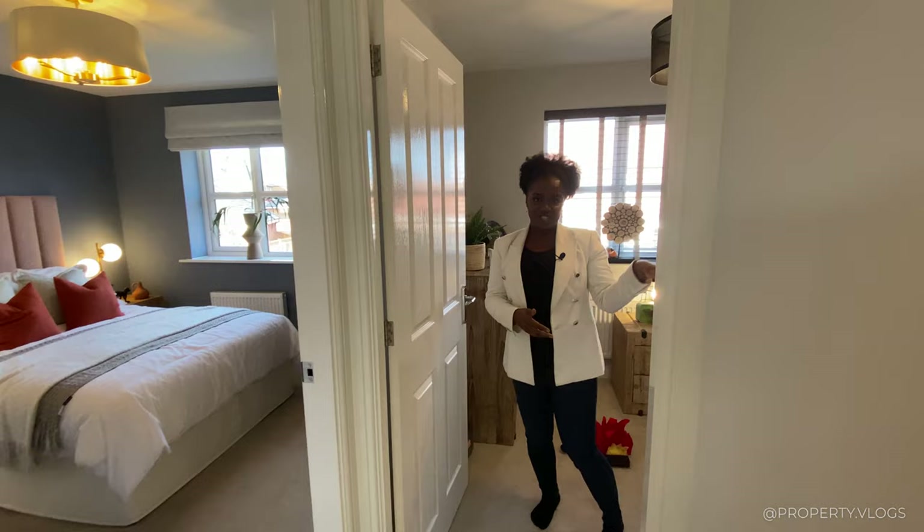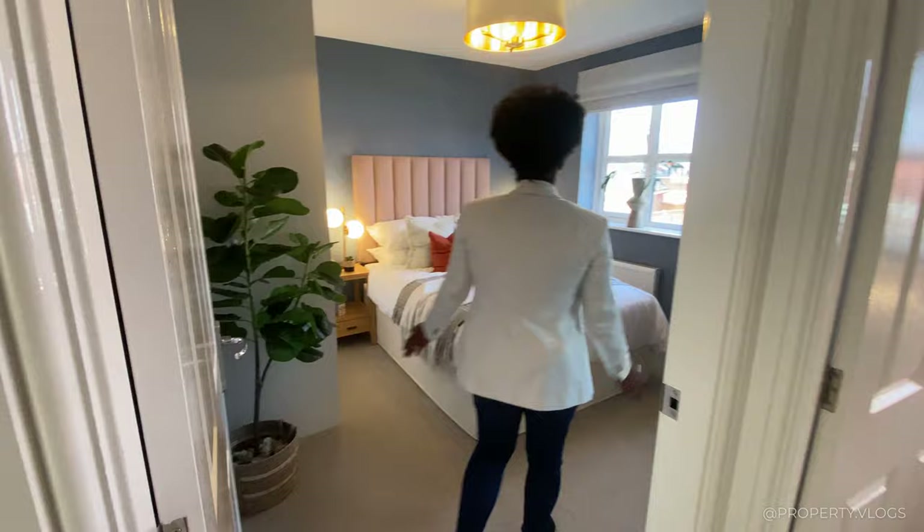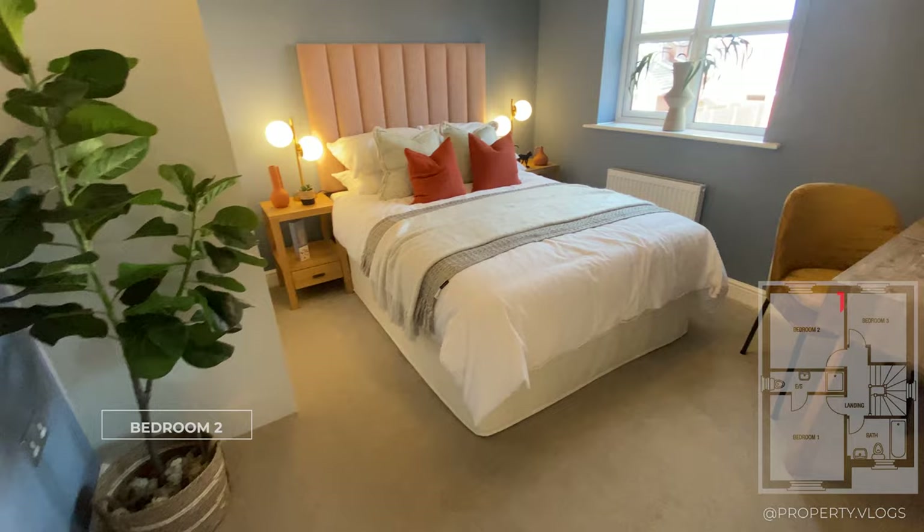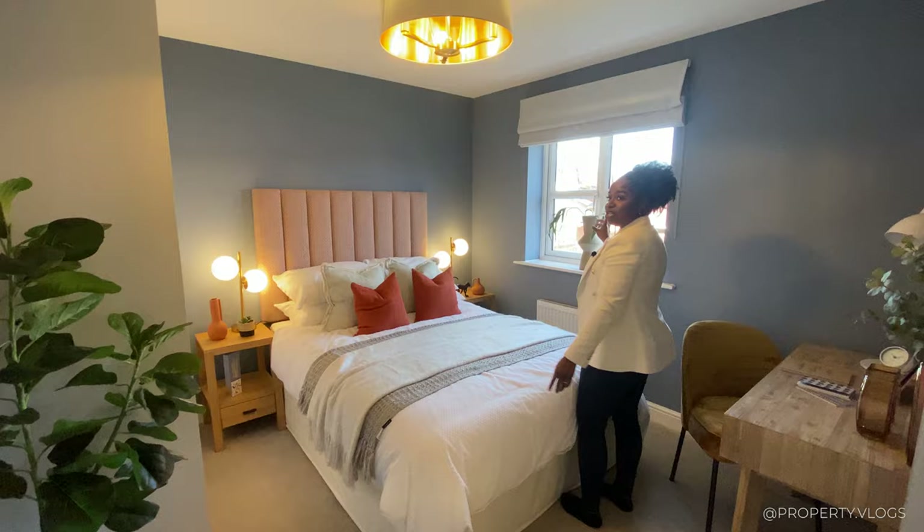The next room is a spacious double bedroom. At the moment it's got a king-size bed in it, with space either side for bedside tables. There's a window facing the rear garden and space at the foot of the bed for a little desk and wardrobe.